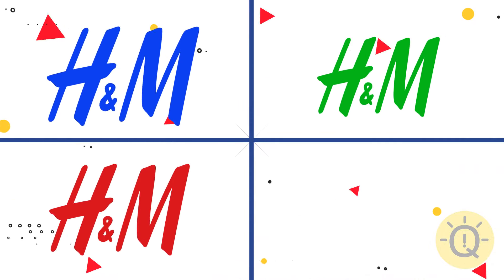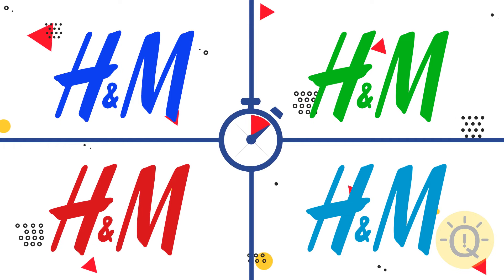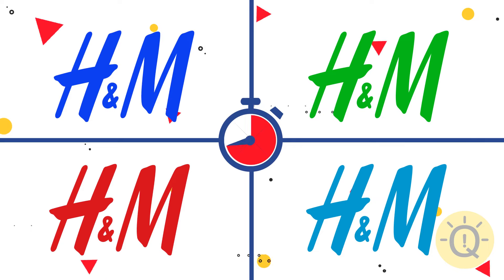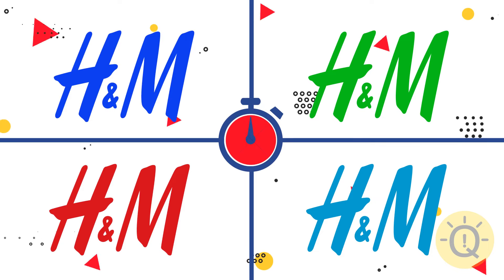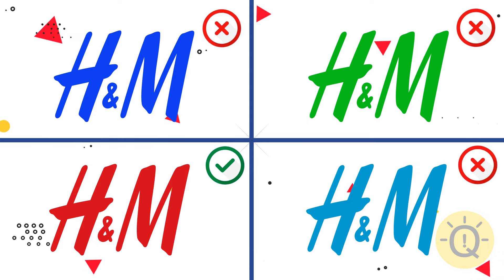Let's move on to H&M. What's your choice? Mind the color. The third logo is correct.